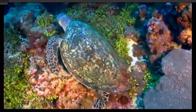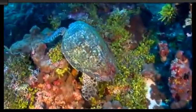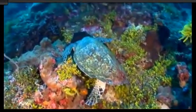After wandering the planet for several million years, this graceful ocean traveler is now hovering dangerously close to the edge of extinction.